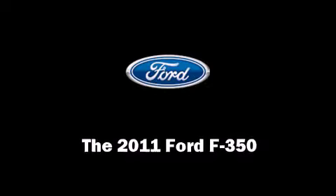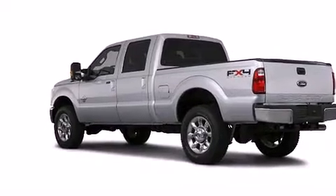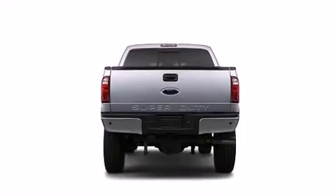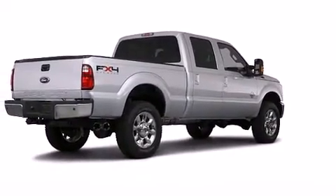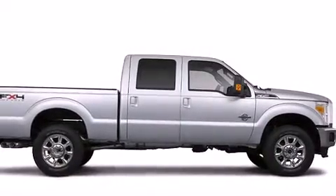Get excited about the 2011 Ford F-350 Super Duty. Under the hood, you'll find an 8-cylinder engine with more than 400 horsepower, providing a smooth and predictable driving experience. Well-tuned suspension and stability control deliver a spirited yet composed ride and drive.